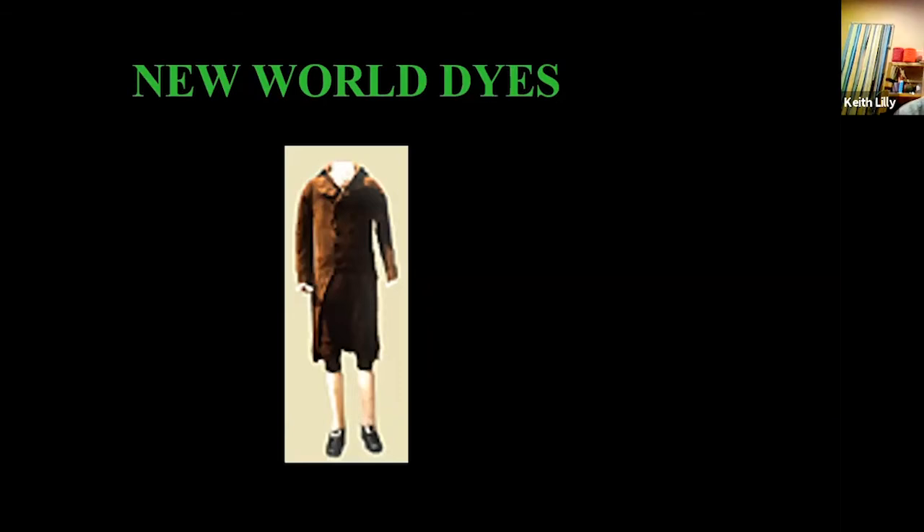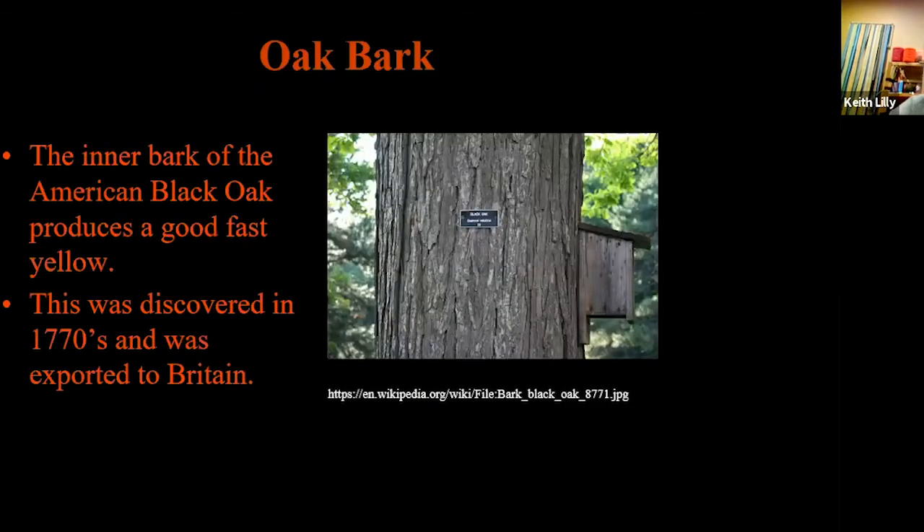Thomas Jefferson had an inaugural jacket made out of American wool, and so did James Madison — it was a protest to England that we had our own stuff over here. Oak bark — the American black oak produces a great yellow called quercitron. It was discovered by the colonists, but a British man came over, visited, discovered it, took it back to England, and patented it as quercitron. He had the patent on using black oak to dye for years.